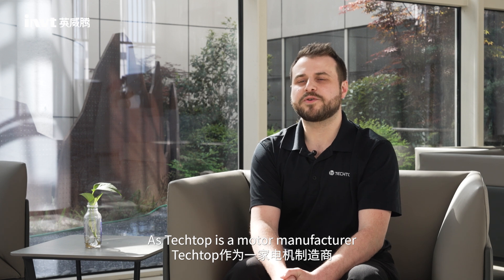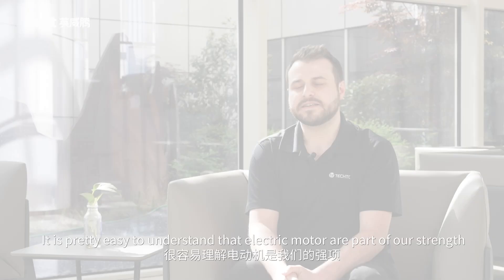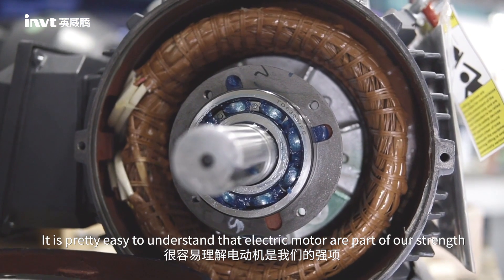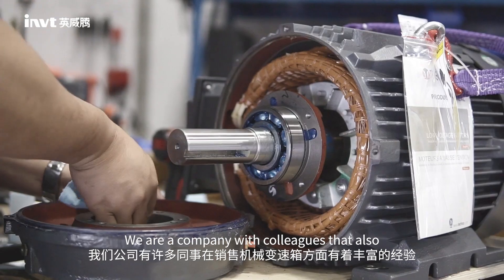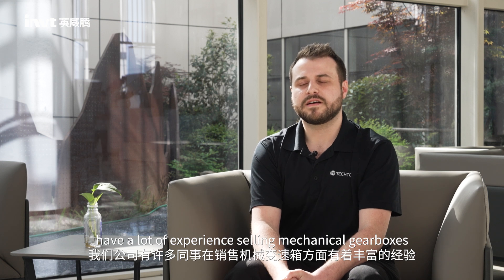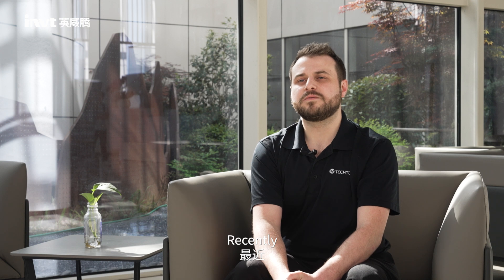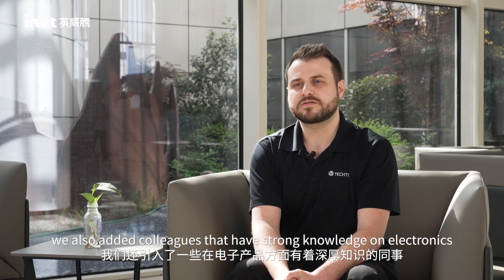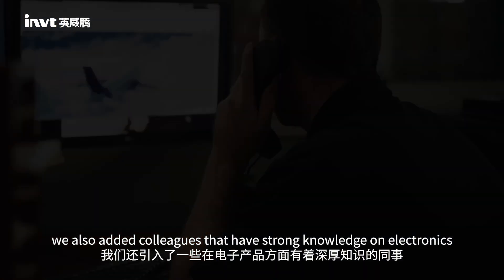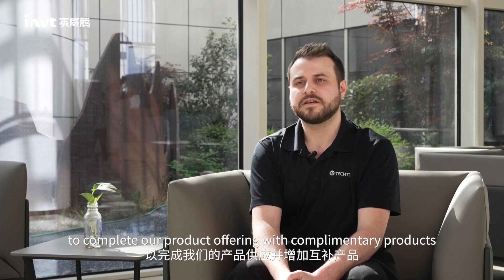TechTop Canada, being a motor manufacturer, it is pretty easy to understand that electric motors are part of our strength. Being with colleagues that had a lot of strength in mechanical gearbox is also a part of our product since the beginning. Recently we also added colleagues that have strong knowledge on electrical and electronic. It was evident that drive was the next thing that we need to pursue.